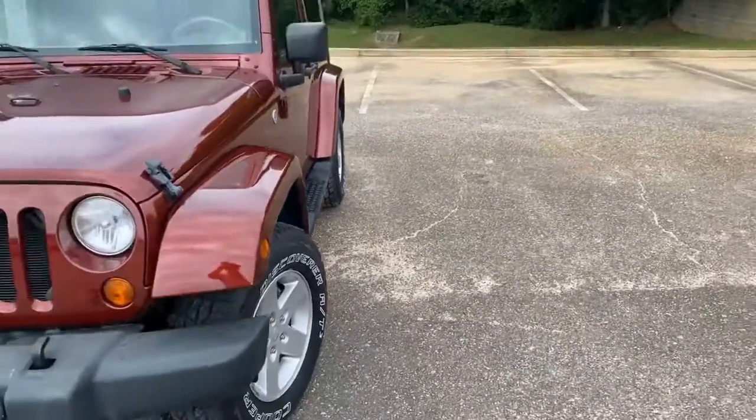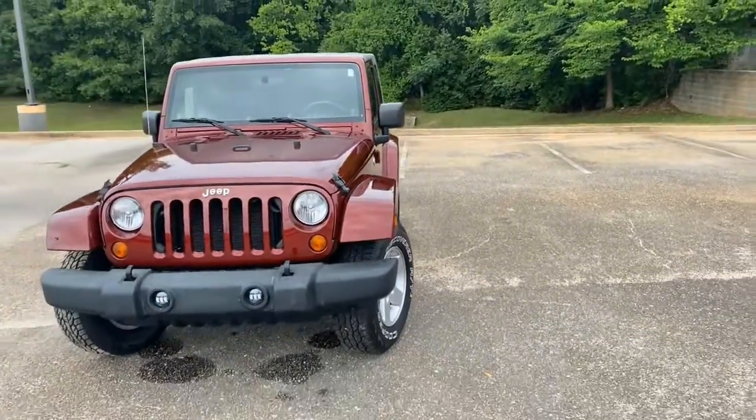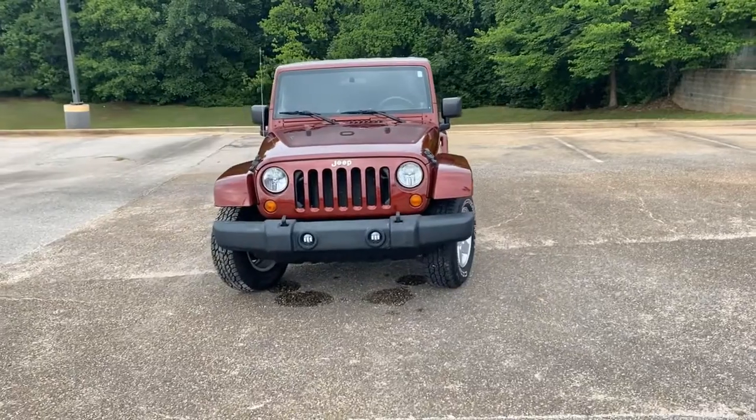Under 27,000 miles and comes with a Carfax buyback guarantee. So go to ChrisMeyers.com today.